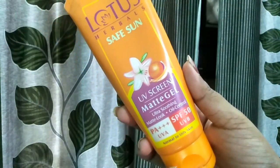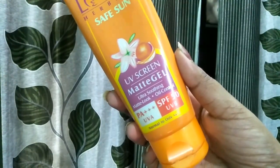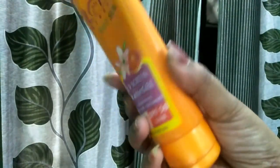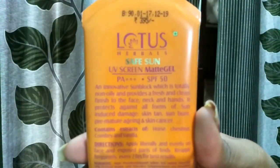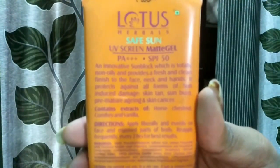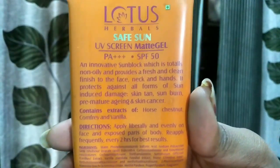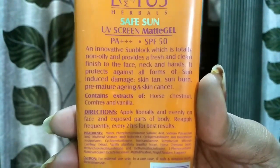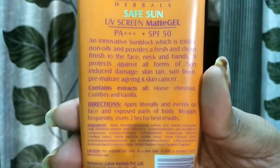This product is for normal to oily skin type. It retails for 395 rupees and its shelf life is 2 years. On the packaging you can see all the ingredients and directions. It claims to be an innovative sunblock that is totally non-oily and provides a fresh clean finish to the face, neck and hands. It protects against all forms of sun-induced damage: sun tan, sunburn, premature aging and skin cancer.